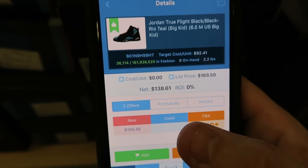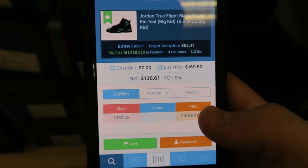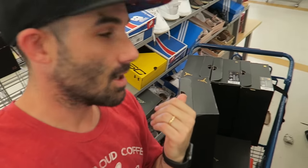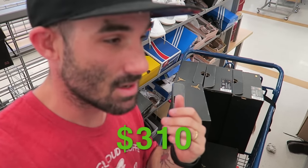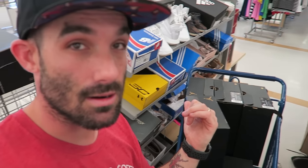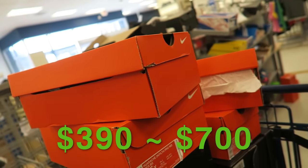It's probably a little overpriced because eBay comps are around $100, but either way this is a solid $50 profit per shoe purchased. Look how many of them there are — these carts are small but that's $310 to $600 in profit right there. Thirty minutes later we have four more pairs of cleats, so we're looking at $390 to $700 in profit.